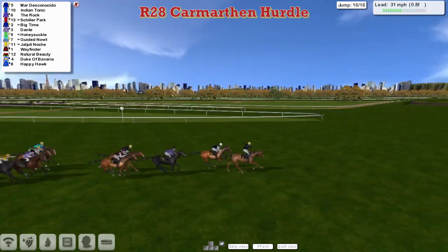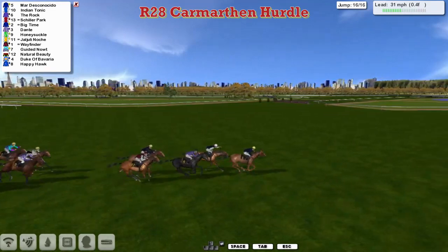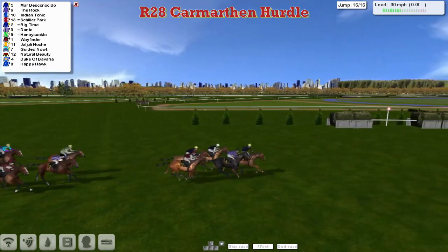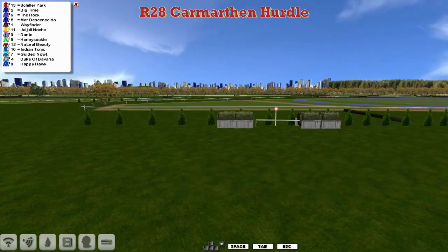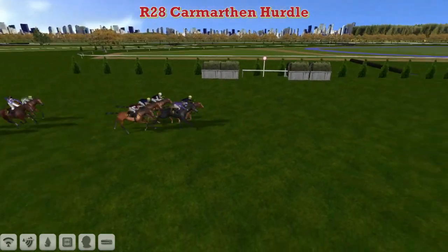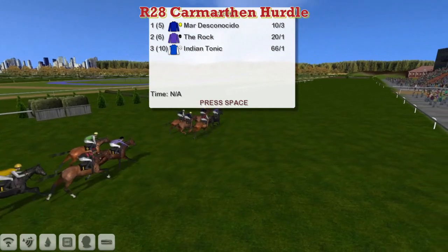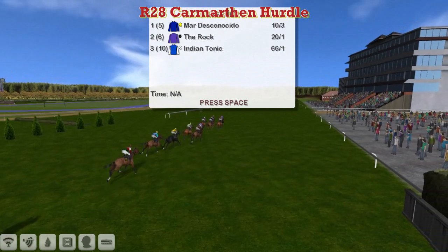Big time: it's Mar Desconesido coming inside the final half furlong. Mar Desconesido is holding on from Indian Tonic, and The Rock and Schiller Park are finishing well. But Mar Desconesido — here comes The Rock with one last lunge. Mar Desconesido needs the line and just probably gets it. It's close — but I think Mar Desconesido just held on by a narrow nose as Big Time was challenging. The Rock was getting closer and nearly ran Mar Desconesido down, but Mar Desconesido has hung on to take it.